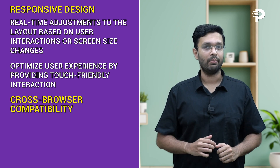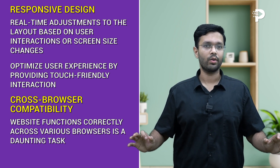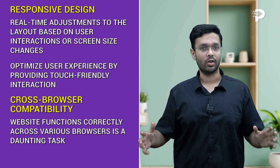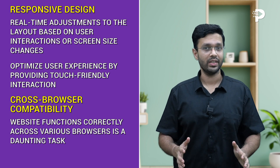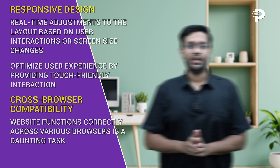Cross-browser compatibility — ensuring your website functions correctly across various browsers is a daunting task. While challenges exist, the combination of modern JavaScript libraries and careful development practices has made achieving cross-browser compatibility significantly easier.